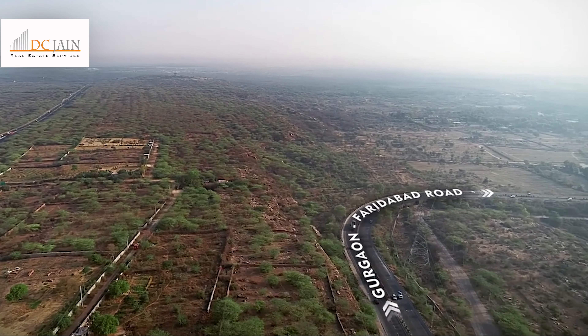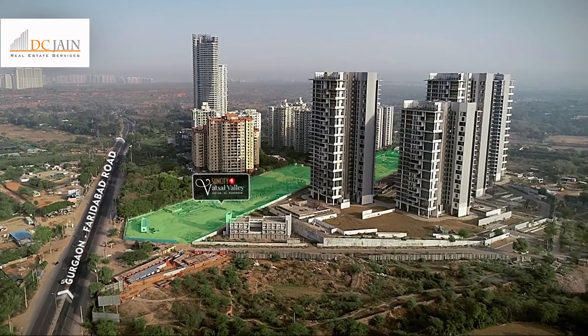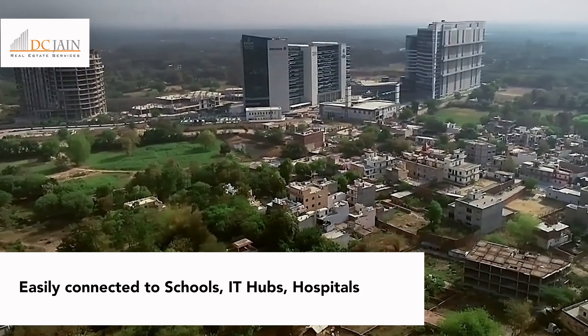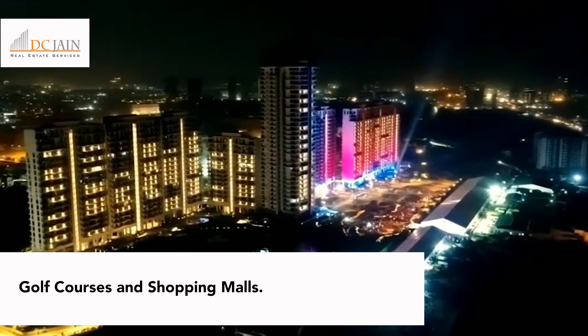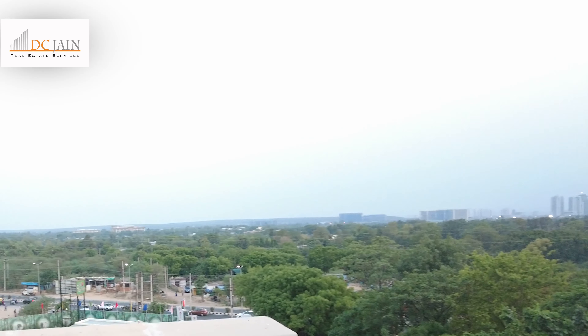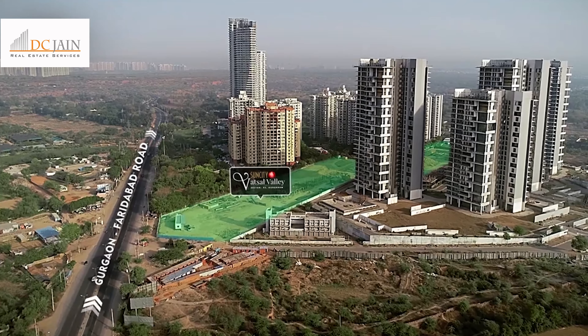The protected Aravli Forests flank these exclusive premium residences. The ease in connectivity to schools, IT hubs, hospitals, golf courses and shopping malls truly makes it the best of both worlds. Sun City Watsil Valley gives you a break from the hectic city life but doesn't deprive you of it.